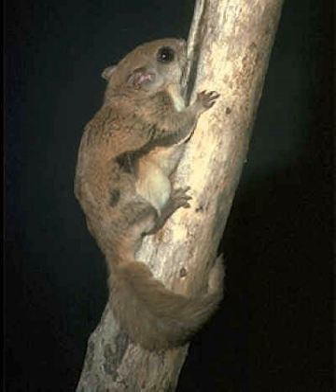The genus Glaucomys contains three species: Glaucomys volans, the southern flying squirrel; Glaucomys sabrinus, the northern flying squirrel; and Glaucomys oregonensis, Humboldt's flying squirrel.